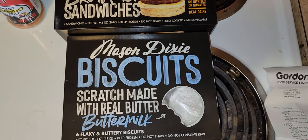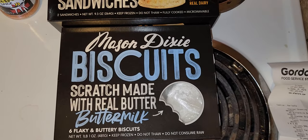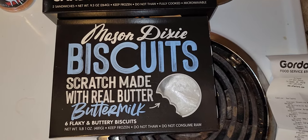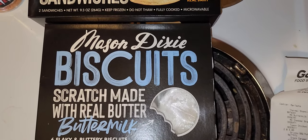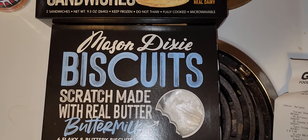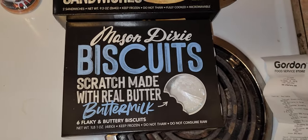I also have these Mason Dixie biscuits — just plain biscuits, not breakfast sandwiches. They're scratch-made buttermilk biscuits and you get six in the pack. These were also $5.79, so yeah, not too bad.